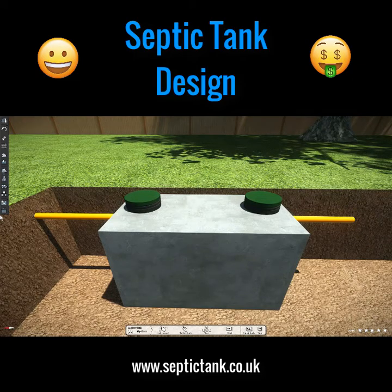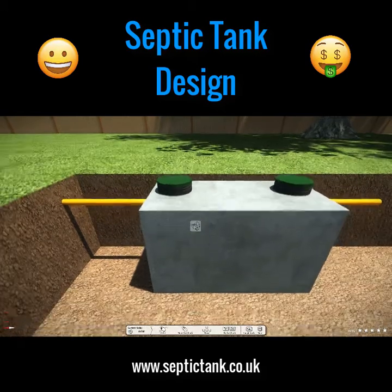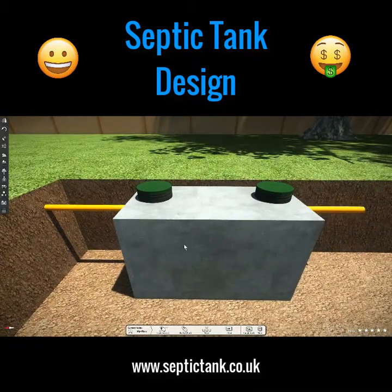Hello, Jason here from SepticTank.co.uk. In this video I'd like to show you the evolution of septic tanks over the years, how they've evolved and changed.